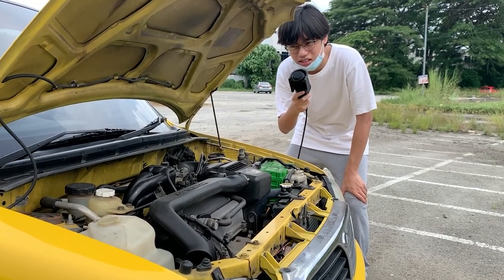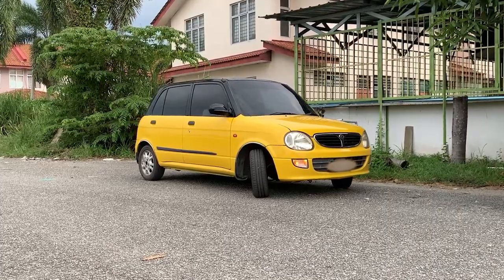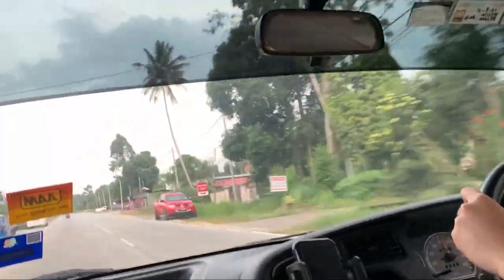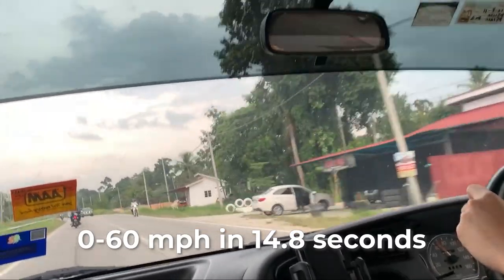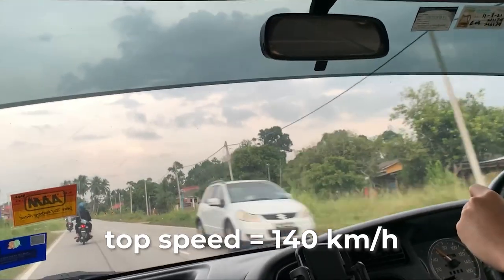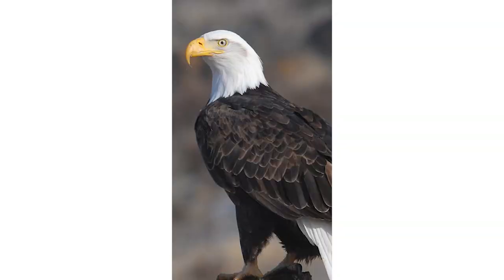Alright, enough chit-chat, let's have a drive, shall we? Come join us. The Caliza can do 0-60 in an impressive 14.8 seconds, and has a top speed of 140 kmph, or for our American friends, two-thirds of a bald eagle.